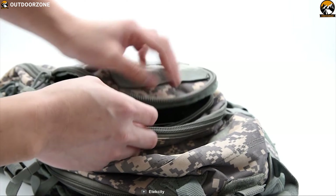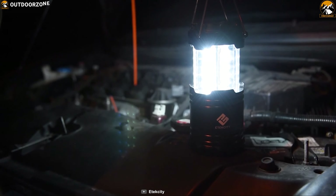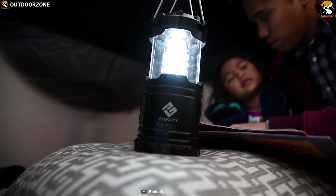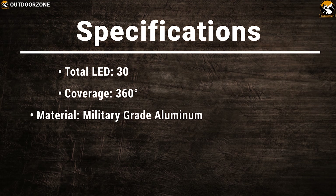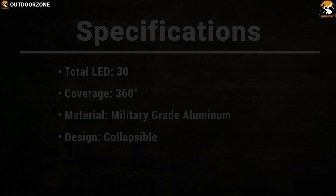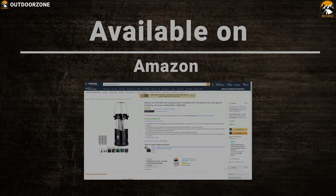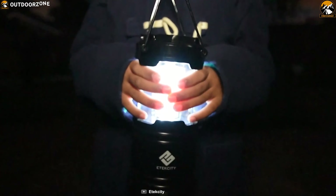Made from military-grade aluminum, this lantern comes with a collapsible design that allows you to carry it wherever you go and ensures its longevity. This lantern runs on 3 AA batteries and can provide uninterrupted brightness for up to 12 hours so that you can always have the brightness in the time of need. The Etekcity Portable Outdoor LED Camping Lantern is the ideal lantern to have on any camping trip for uninterrupted brightness.